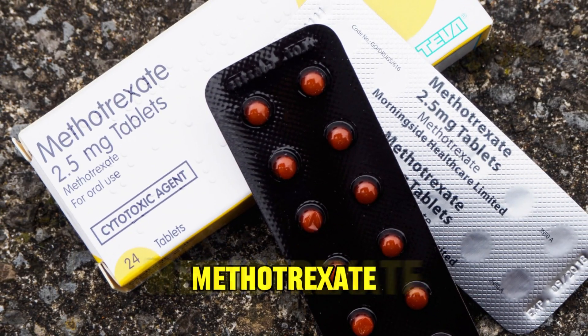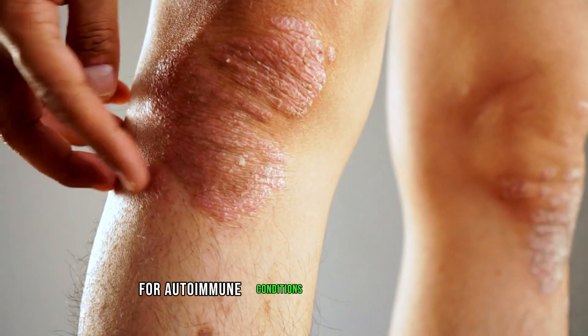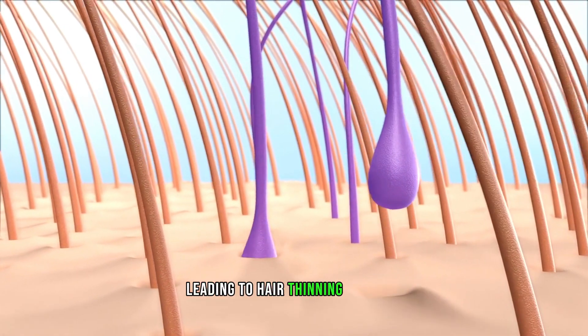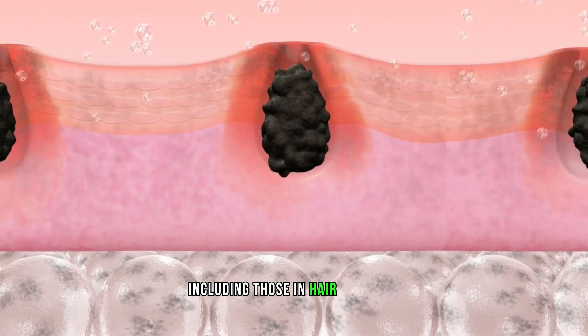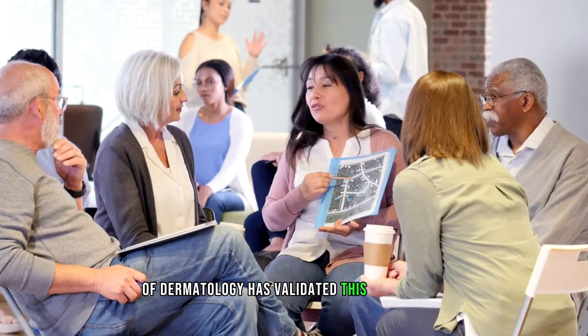Number 8: Methotrexate. Methotrexate is an immunosuppressant medication employed for autoimmune conditions and certain cancers. It can disrupt the hair growth cycle, leading to hair thinning and loss. This interference occurs because the drug affects rapidly dividing cells, including those in hair follicles. A study in the Journal of the American Academy of Dermatology has validated this association.